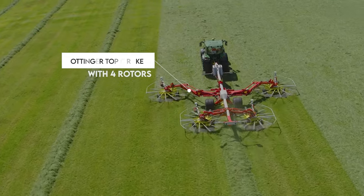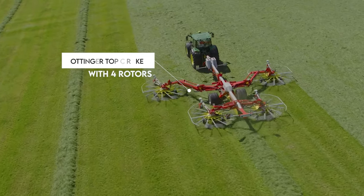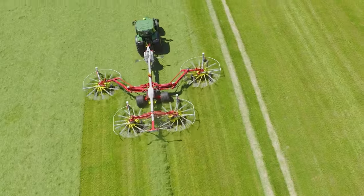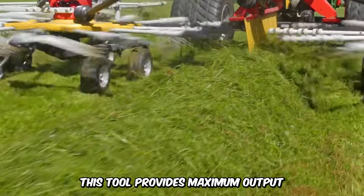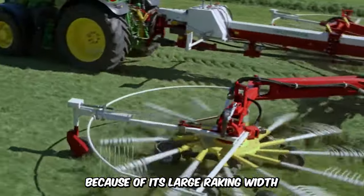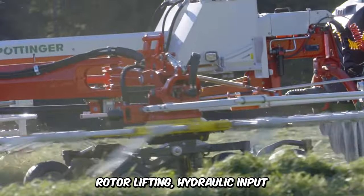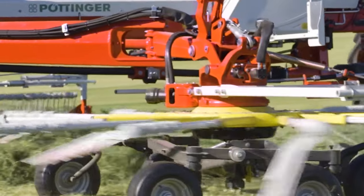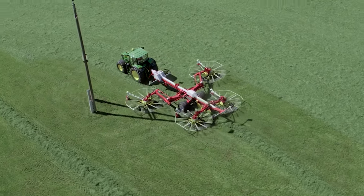This is the Pottinger Top C Rakes with four rotors — a high-in-demand technology because of its extraordinary performance in the fields. This tool provides maximum output because of its large raking width, rotor lifting, hydraulic input, and detailed foraging abilities. It always guarantees clean and tidy work with most of its work done in a single pass.